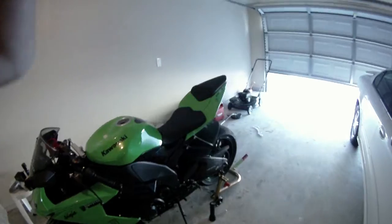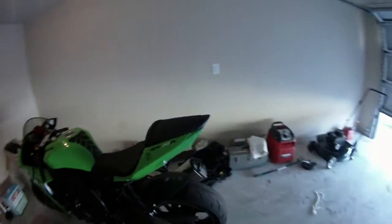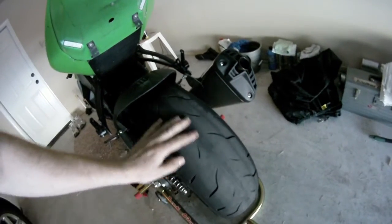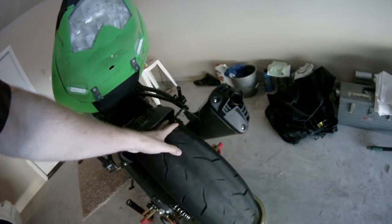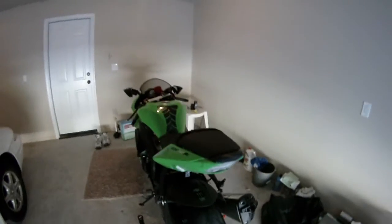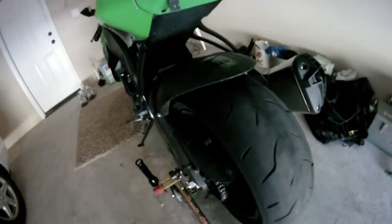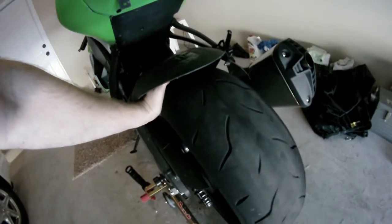I'm not going to ride it down to the dealer — I don't feel safe doing that with the rear tire the way it is. So what I'll probably end up doing is just taking the rear tire off the bike, taking it down to Cycle Gear, and having them swap it out for me.